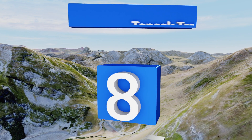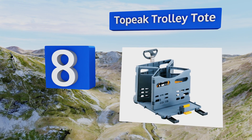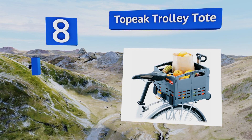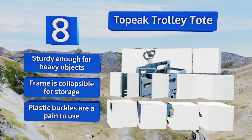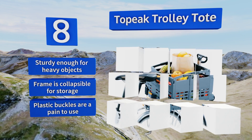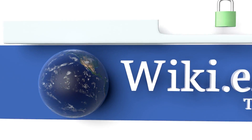Coming in at number eight on our list, the Topeak Trolley Tote is a large capacity container that delivers the benefits of both a telescopic handle and built-in wheels for easy portability around markets and shopping malls. Unfortunately, it is rather bulky and it can make mounting to your bike a bit tricky. It's sturdy enough for heavy objects and the frame is collapsible for storage, however the plastic buckles are a pain to use.